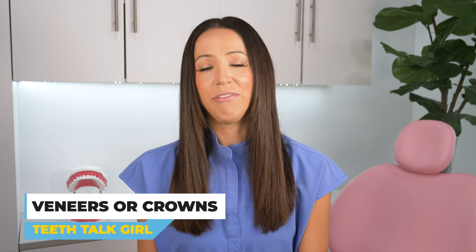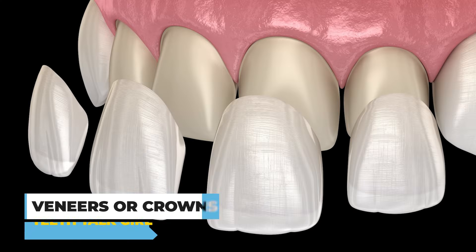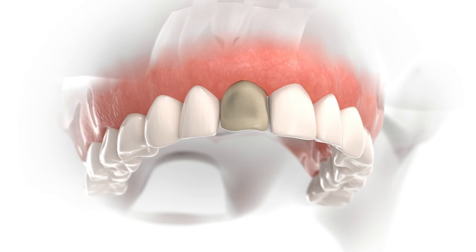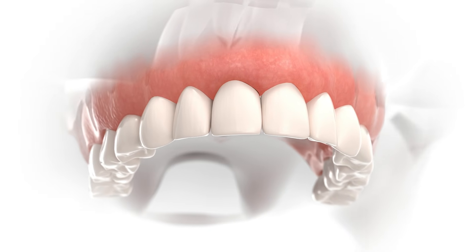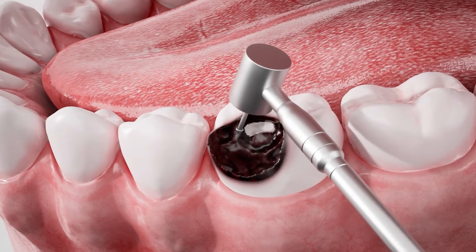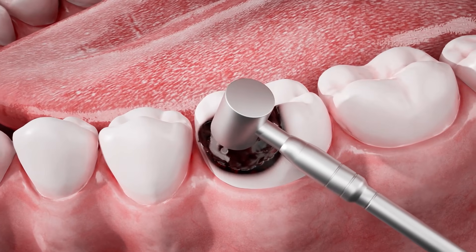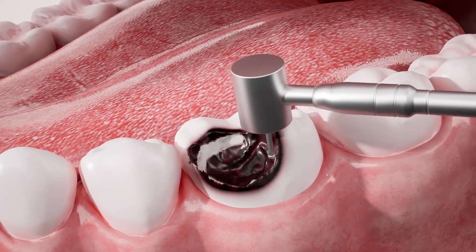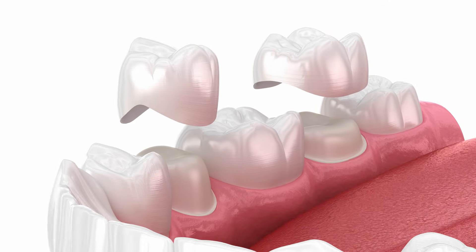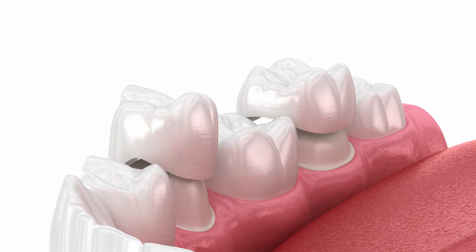For severe discoloration, your best option is oftentimes number three: veneers, or number four: crowns. Veneers are thin shells that are bonded to the front surface of the teeth, masking the discoloration and providing a natural appearance. Veneers are durable and resistant to staining, making them a long-term solution. Whereas crowns are good for cases where teeth are not only discolored but also structurally compromised. The crowns or caps fully cover the entirety of the affected teeth, restoring both their appearance and function.